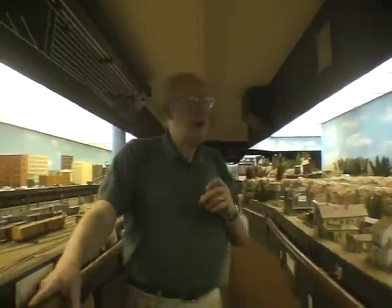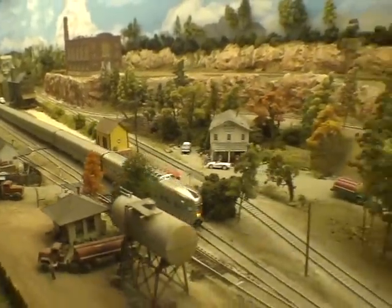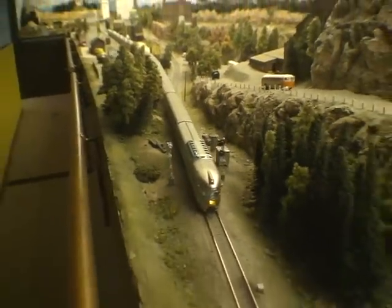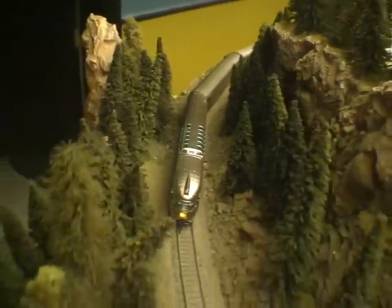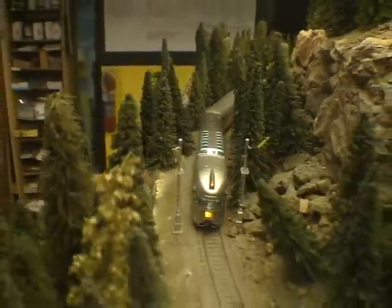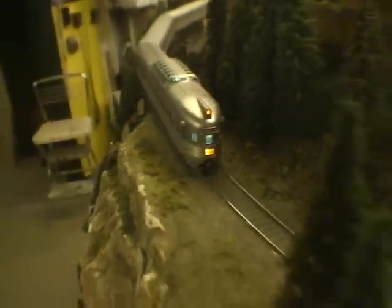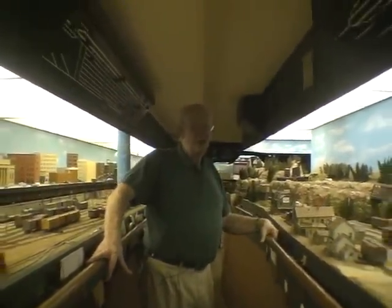What I want them to go away from a layout visit with is the knowledge that you do not have to have one this big to be effective. If you've got something like this, this is what it takes to fill it up. But you can do this same kind of work, have the same kind of structures, in a much smaller area and be very effective with it. Because I think there are many people that can come to this layout and go away totally intimidated — 'Oh man, I'll never be able to do that, I'm never going to have a space that big.' And I don't want to hear anybody leaving here saying that. The first thing is to come here, have a good time, enjoy yourself, go on a journey. But when you leave, leave with the knowledge that you can have the same thing in a much smaller space and still have a lot of fun with it.